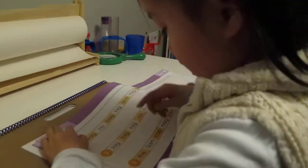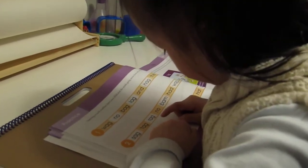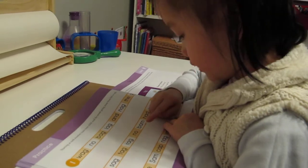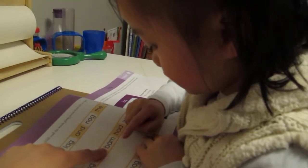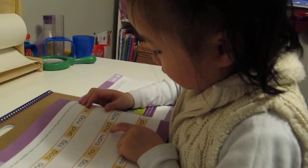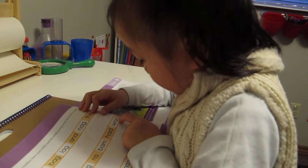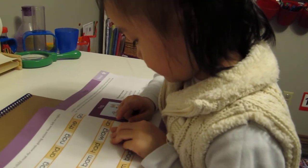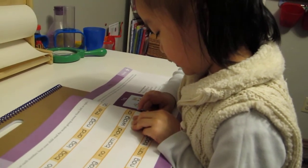S — ag — sag. Tag. T — ag — rag. No. Mm-hmm. Read it correctly. What's the first letter? B. And what does the sound of the letter B make? B — am — bam. Very good. H — am. H — ad — had. Very good. R — ag — rag. Very good. And — read the first letter. You're reading it backwards. And. Very good. And. And. Yeah. Very good. T — the. Very good. S — am — sam.